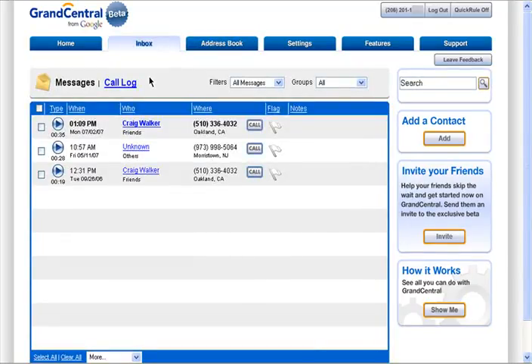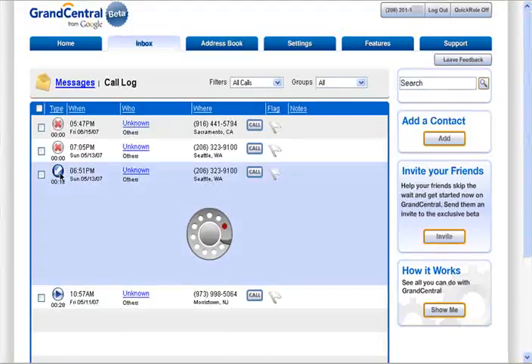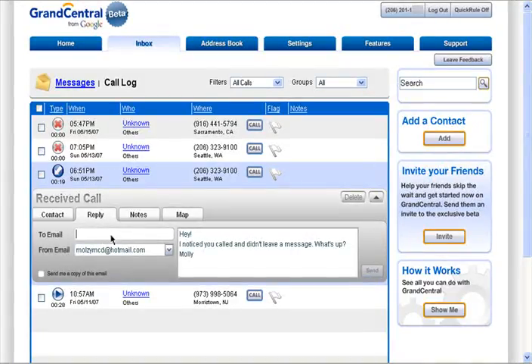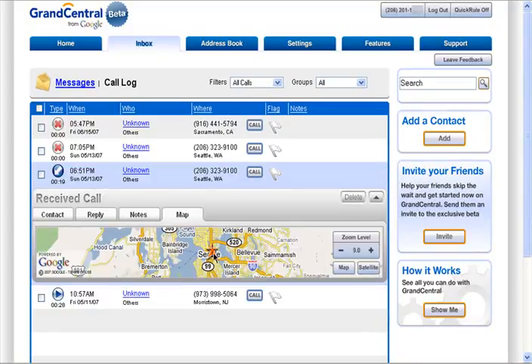This is my inbox. You can play your voicemails right from here. My call log shows who's called me. The X represents missed calls. This is a received call, but they didn't leave a message. Click here and you can add them to your contacts, send the number to spam, reply to them via email, leave notes, or view on a map where the call came from.